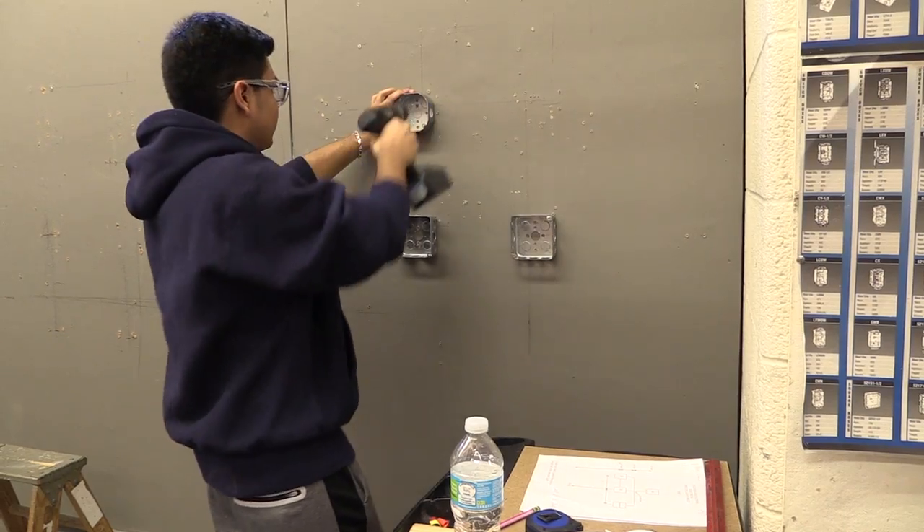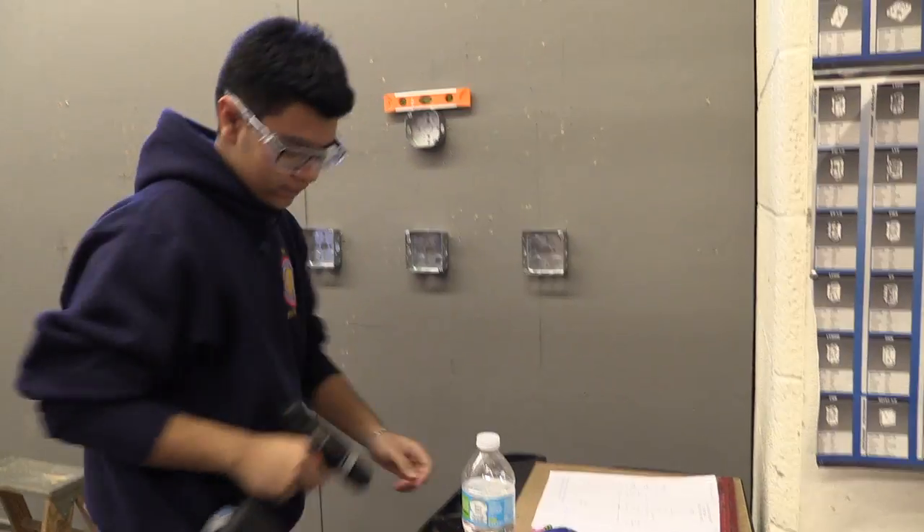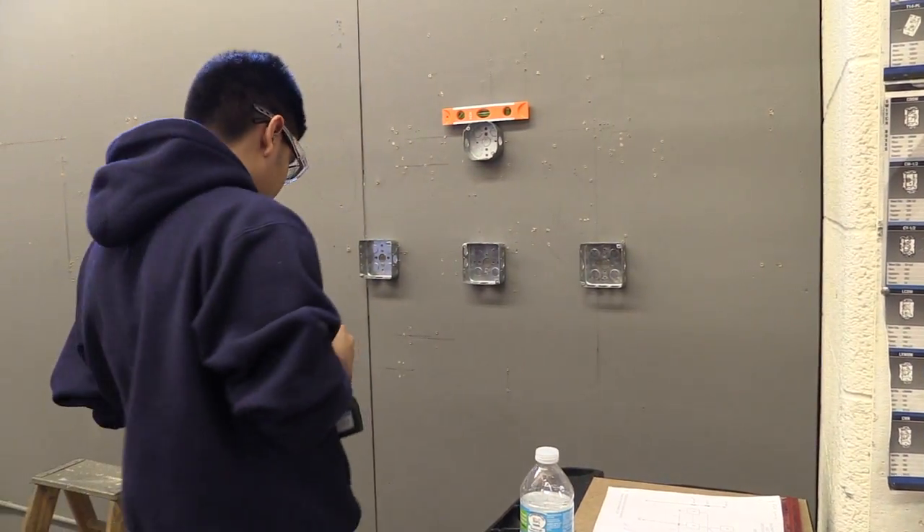The kids go into class and learn how to install switches, lighting, receptacles, and all kinds of different devices. They learn about commercial, industrial, and residential wiring, as well as a little bit of science. There's a lot of math in the trade, and they get to learn about history — how voltage and electricity came about, how it works, and how it applies to the trade in theory. They always have to have good English and communication skills.